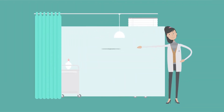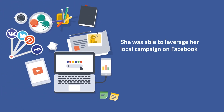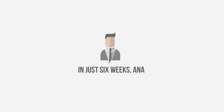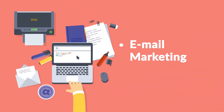Anna is a dentist and was desperately in need of new clients for her clinic. With Builderall, Anna created a page to capture the emails and phone numbers from potential local clients interested in a free teeth cleaning. With a few clicks, she was able to leverage her local campaign on Facebook and work with the leads capture funnel which comes with Builderall. In just six weeks, Anna brought in dozens of new clients and leads that she can stay in touch with by taking advantage of Builderall's email marketing tool.